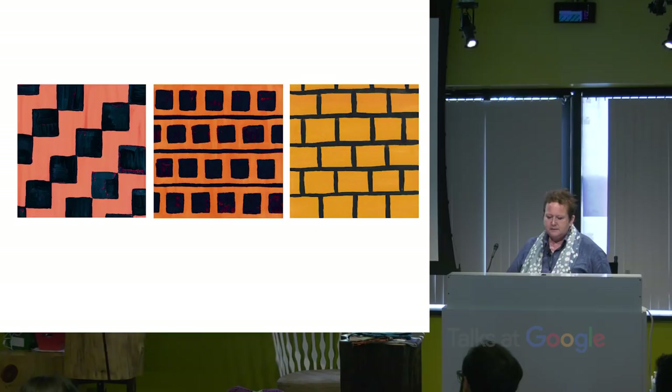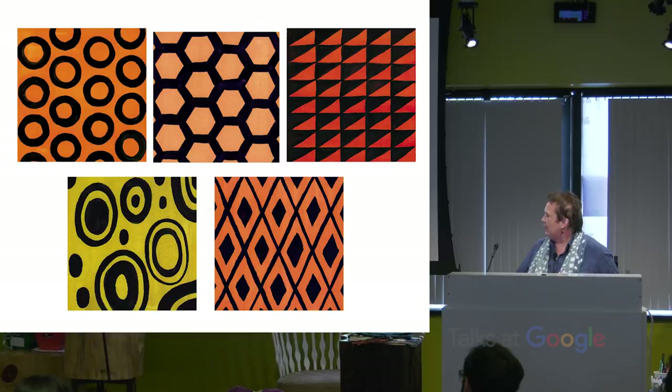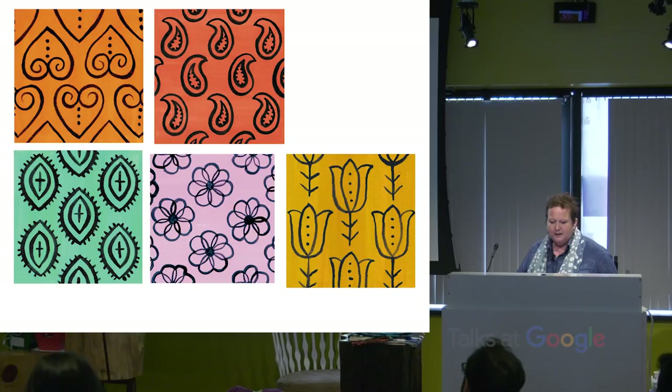This next section is geometric. There are squares and rectangles put in between stripes to make a pattern. More geometric shapes: circles, hexagons, triangles, diamonds, ovals. You can see how there's a lot you can do with simple motifs to make a pattern.